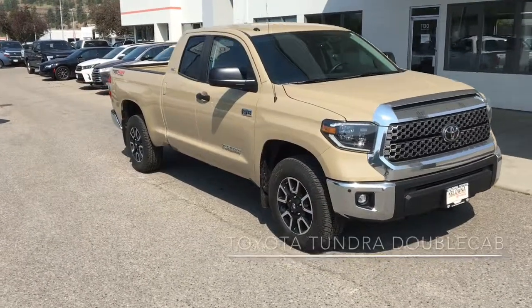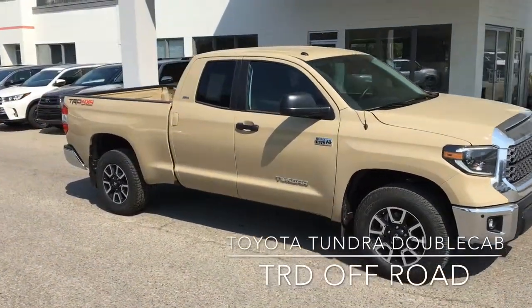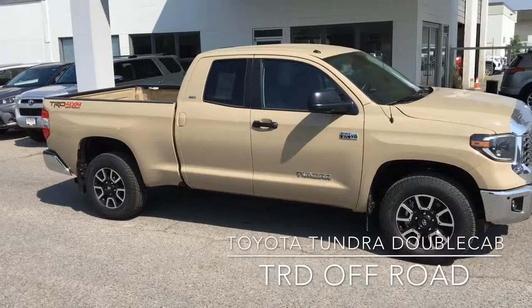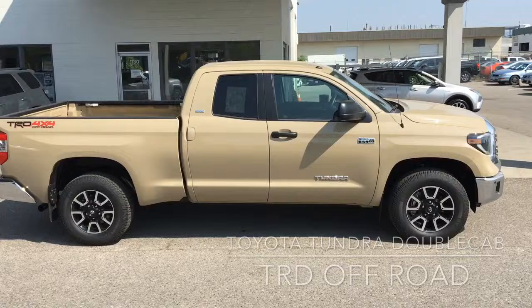Backcountry enthusiasts, you'll love the Tundra TRD Off-Road. It looks amazing in quicksand brown and is both rugged and comfortable. This full-size 4x4 rides on Bilstein shocks and features rear privacy glass, 18-inch alloy wheels and all-terrain tires.